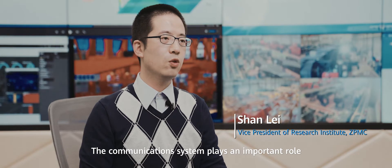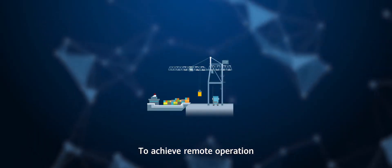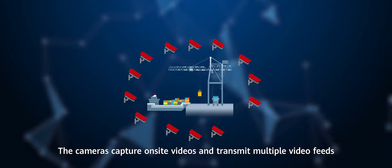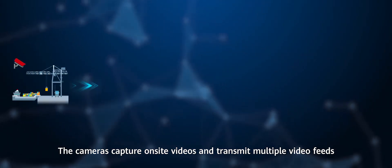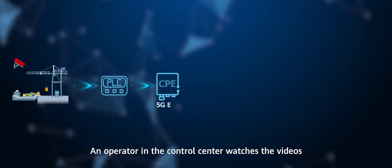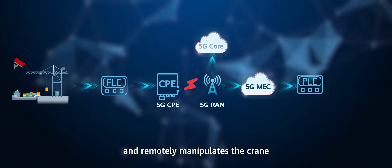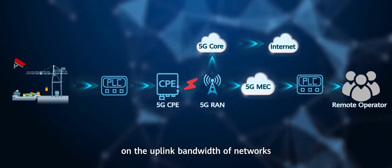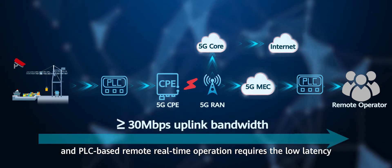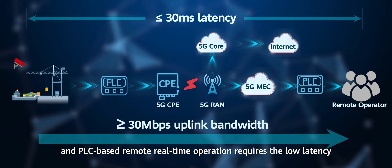The communications system plays an important role when ports shift to remote operation. To achieve remote operation, cameras are installed on a crane. The cameras capture on-site videos and transmit multiple video feeds to the control center, where an operator watches the videos and remotely manipulates the crane. Transmitting multiple video feeds places heavy requirements on uplink bandwidth, and PLC-based real-time operation requires low latency.